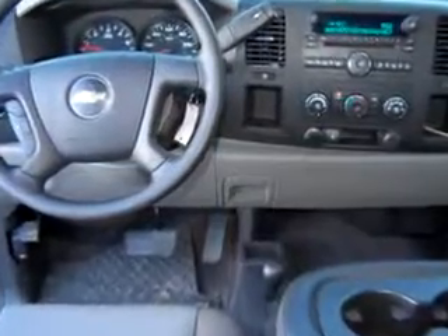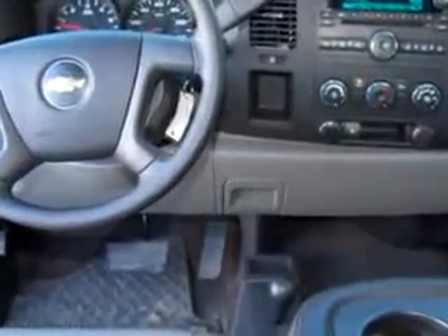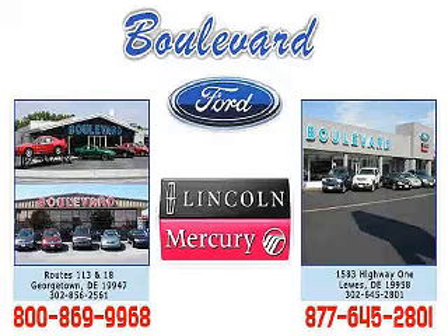See us at Boulevard Ford Lincoln Mercury today. Thanks for visiting us online. We hope to see you soon at one of our two convenient locations in Georgetown and at the Beach in Luz.